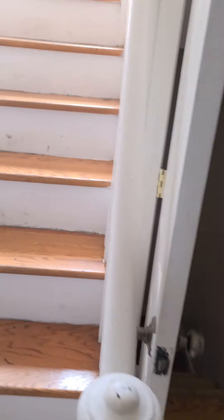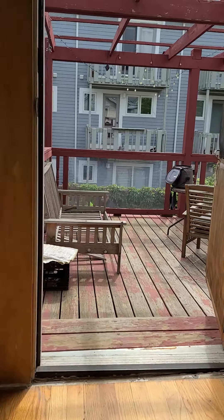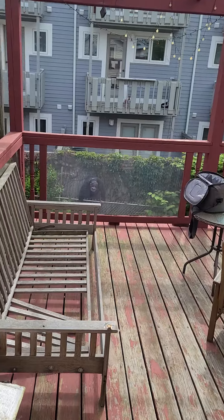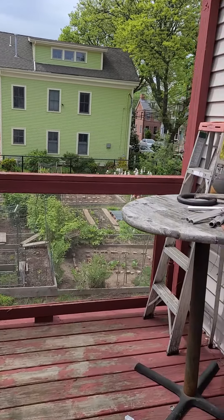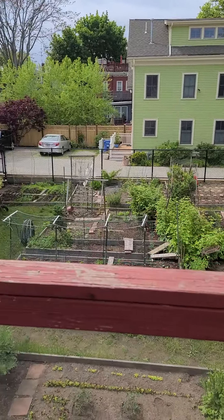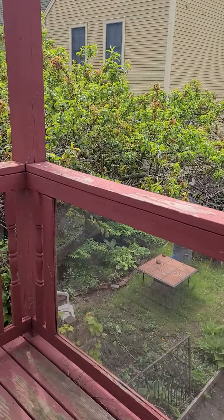We'll leave you to the basement — we'll come back later. This is the porch. Next to the porch is a garden. You can use that space over there to put some plants.